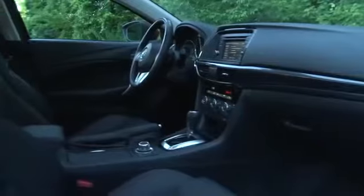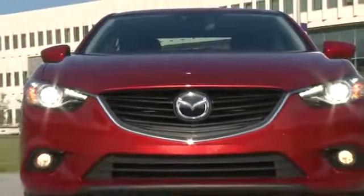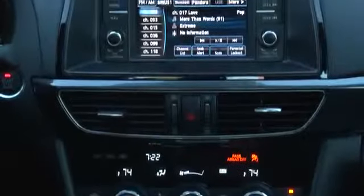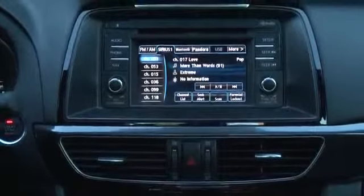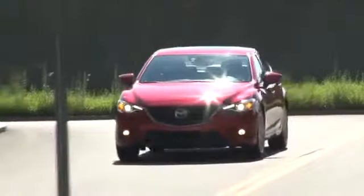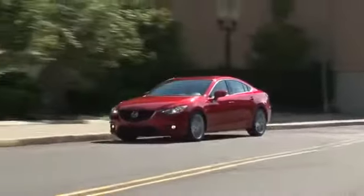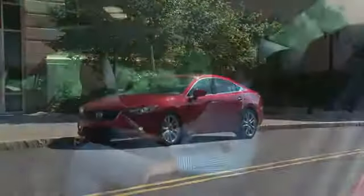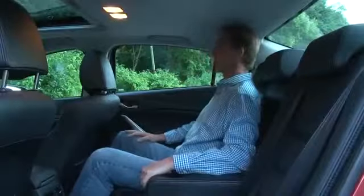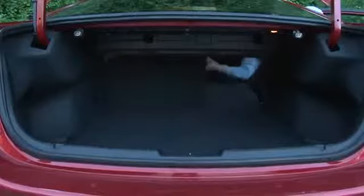With an as-tested price of $31,690 including optional charges for the must-have Soul Red paint and a package consisting of radar cruise control and forward obstruction warning, you've got to come stronger than with this TomTom unit. Other notable tech features include blind spot monitoring and smart city brake support, which uses laser sensors to help avoid or reduce the impact of a frontal collision. The rear seats sit low and have a bump in the headliner to take on 6-footers comfortably, and the trunk has a full pass-through to the back.